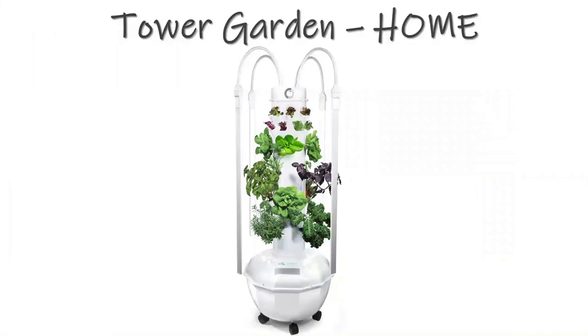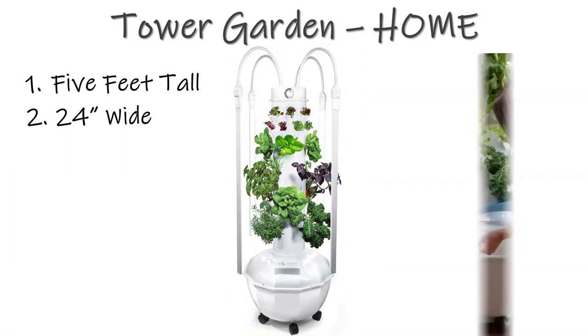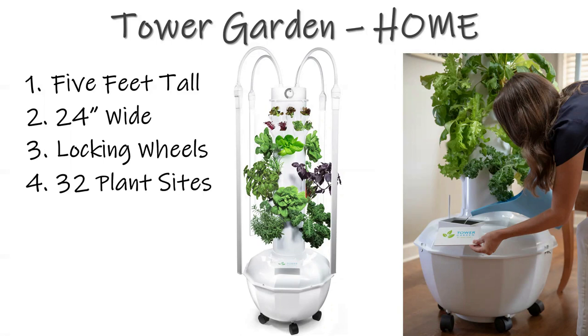Tower Garden Home comes with everything. It's a little over five feet tall and only 24 inches wide — quite a bit more narrow than the original Tower Garden Flex, but the planting area is still the same. This makes it easy to tuck it into a corner, remove an end table, and roll it around indoors with those locking wheels. It packs 32 plant sites on 24 inches — a vertical plant condominium.